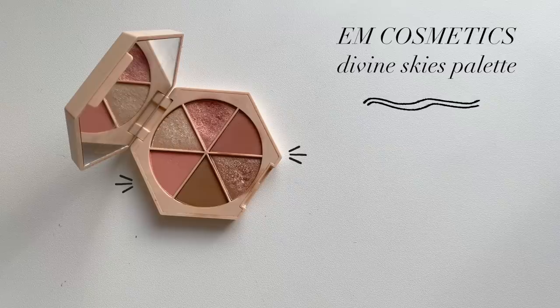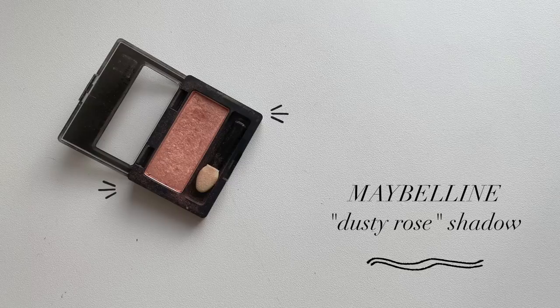Eyeshadow-wise, first off this M Cosmetics Divine Skies eyeshadow palette — I have loved it so much this year, and it's what I'm wearing today. I just love the way these shimmers catch the light, they look so becoming and soft. I use every shade in this, which I've learned is something I prefer — I like to actually use all the eyeshadows in a palette. I wish it were a little more easily available, but you can get it on the M Cosmetics site. You can also get a very similar effect from this Maybelline single in Dusty Rose, which is almost identical to my favorite shade in the palette.